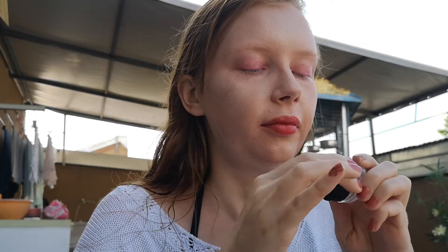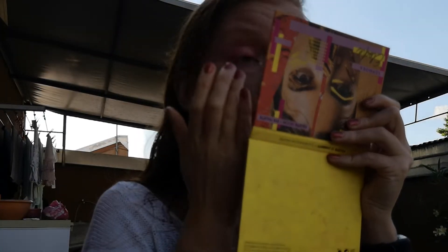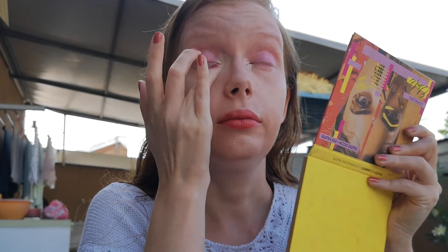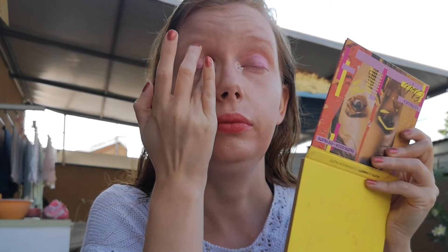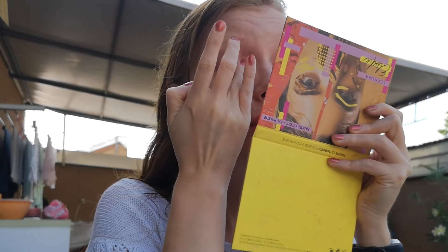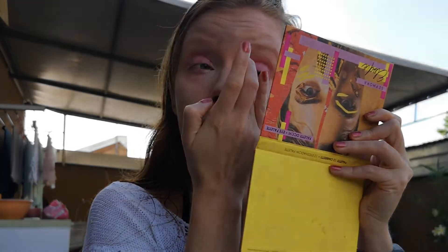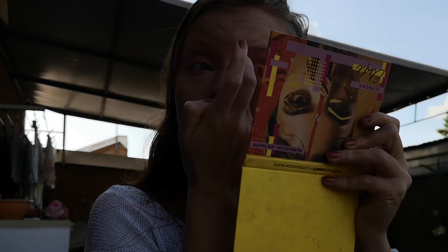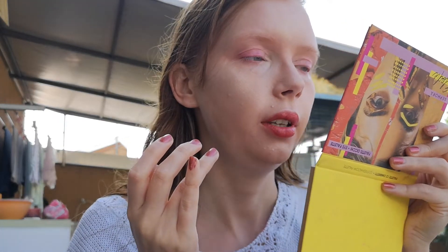So now I'm applying my concealer from Pupa. This is very very pigmented — I need just a tiny bit to stretch it all over. It's like that stretch concealer I see on YouTube all the time. It's really stretchy and so pigmented — we need so little of it to cover the dark circles. I'm applying it only in the corners of my eyes, to do the technique that Wayne Goss taught us.